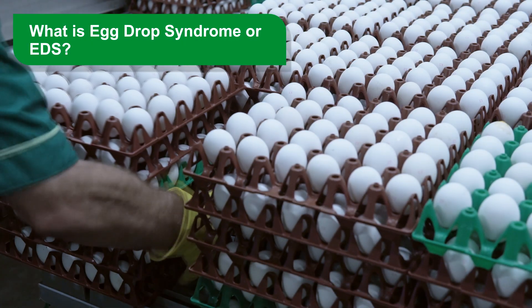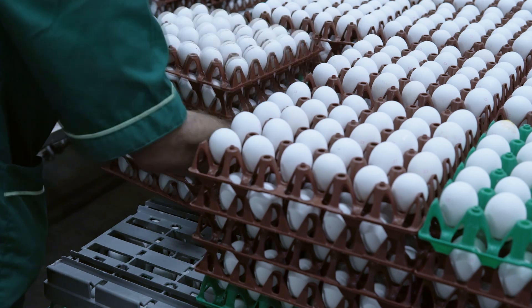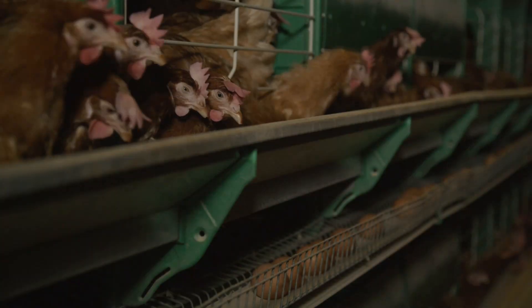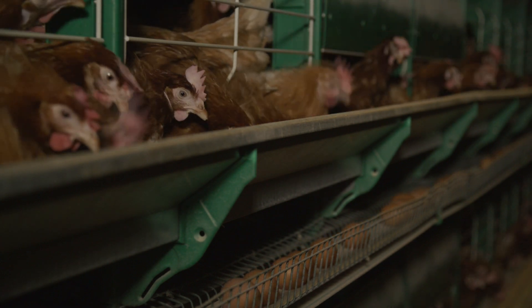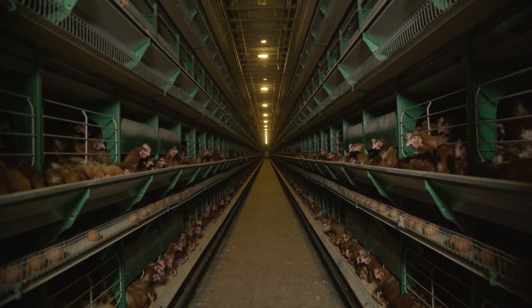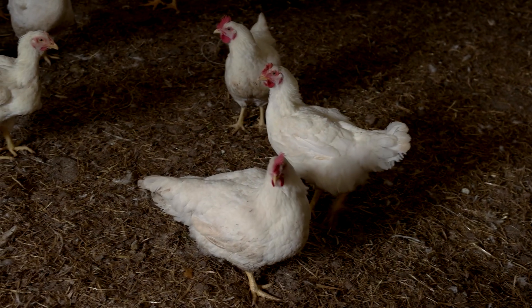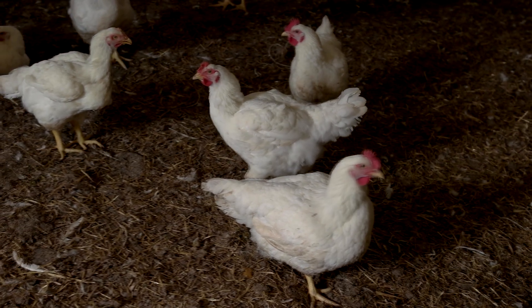What is Egg Drop Syndrome, or EDS? The Egg Drop Syndrome, EDS, is a pathology that affects laying hens and is transmitted throughout the egg. All breeds can be infected, but it has been reported that broiler breeders and brown egg birds are more susceptible. Horizontal transmission occurs slowly in the cage system and quickly in floor laying systems and layer farms. Contaminated eggs, as well as egg trays or feces, appear to be the main sources of virus spread.